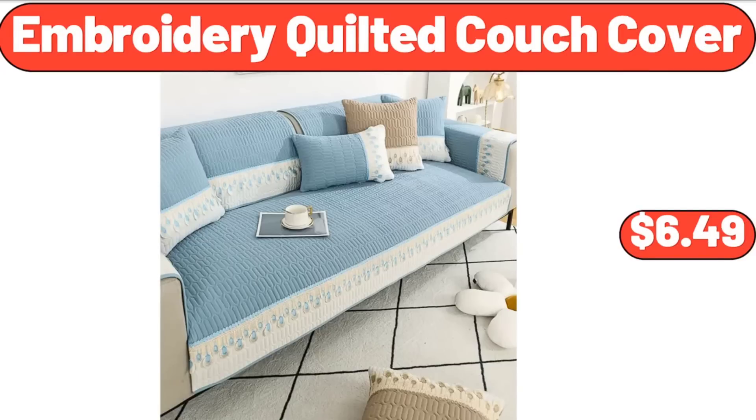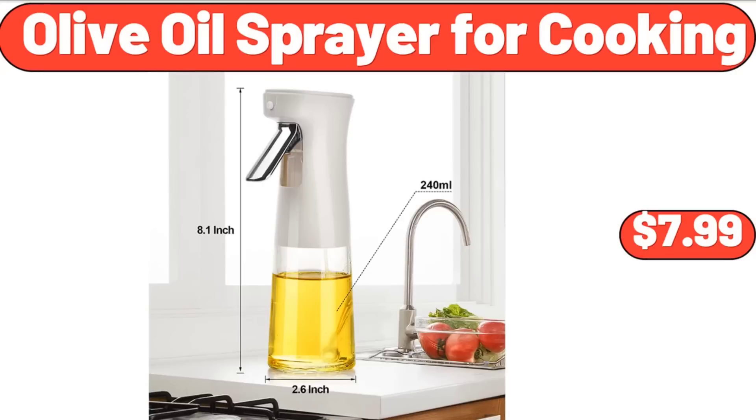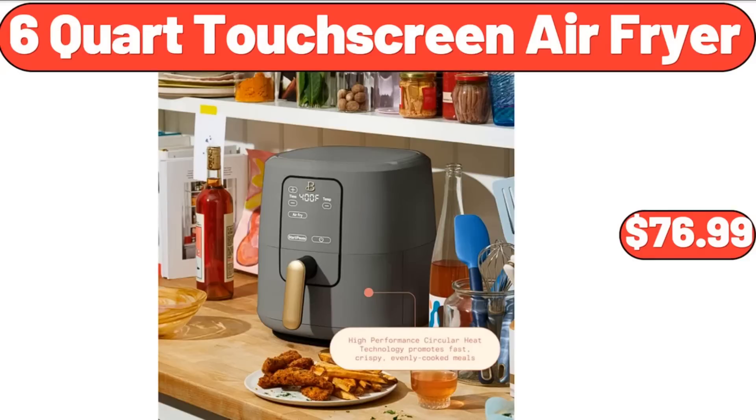Embroidery quilted couch cover, $6.49. Four-shelf garage shelving unit, $41.99. Olive oil sprayer for cooking, $7.99. 6-quart touchscreen air fryer, $76.99.